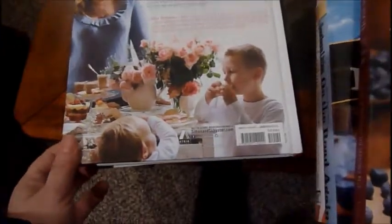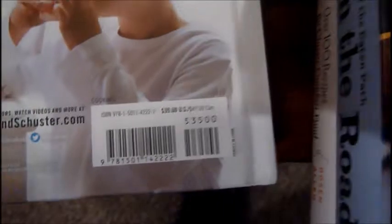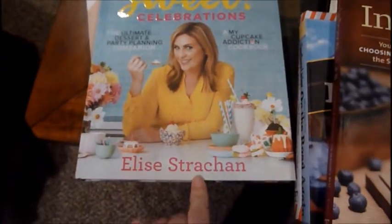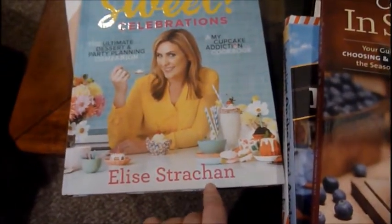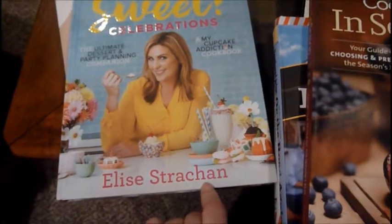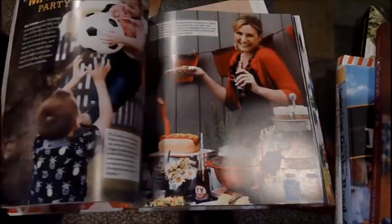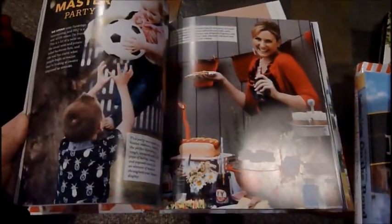This one here was $35 and it is called Sweet Celebration by Elise Strachan. It's just a book about different celebrations — like Halloween and different themed pages and stuff — so I picked this one up.